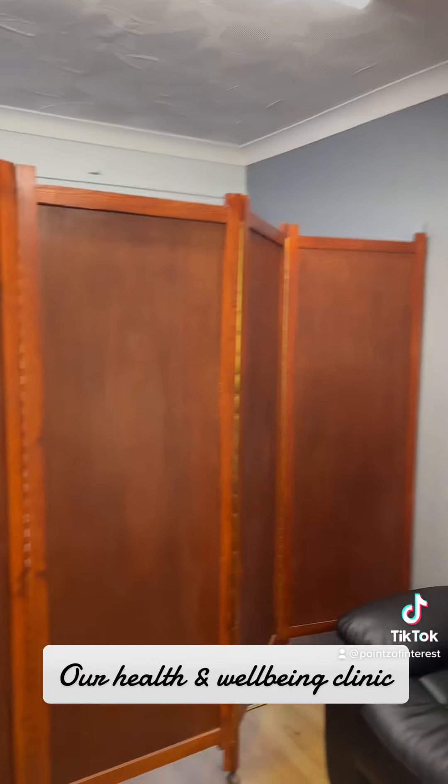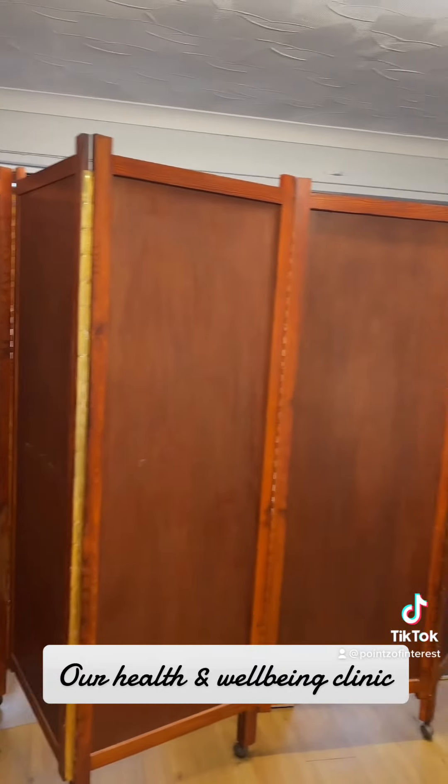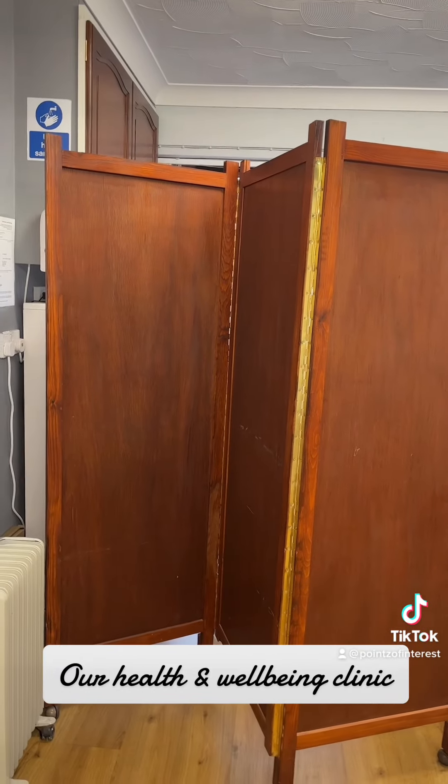Now, the first thing people do when we say we'll take you over for treatment is they start looking around and panicking: how am I going to take my clothes off? There's a great big window there and a door, everybody can see. This is how we achieve that — as you can see, we have dividers that shut off the reception area, the door, the window, and completely give you privacy.